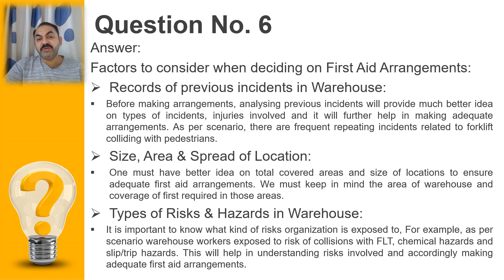Another point to consider while deciding on first aid arrangements is the types of risks and hazards in the warehouse. As per the information provided in the scenario, there are injuries related to forklifts, and there are chemicals used — so we can have chemical spillage or chemical-related accidents. This factor is very useful to consider so that we can adequately arrange our first aid.